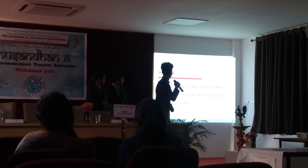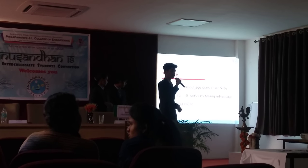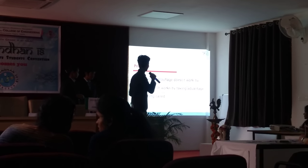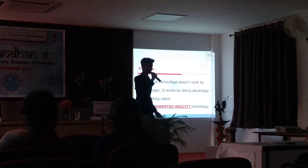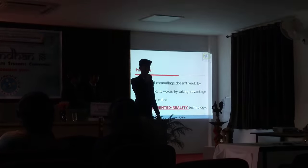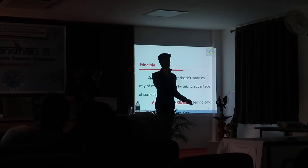The principle: optical camouflage doesn't work by way of magic. It works by taking advantage of something called augmented reality technology. So now the question arises — what is augmented reality technology?